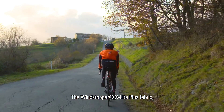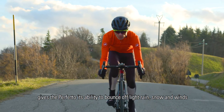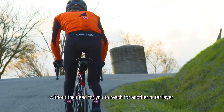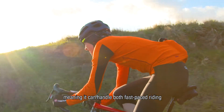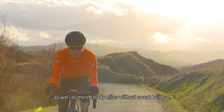The Wind stopper X-Lite Plus fabric with improved water repellency gives the Perfetto its ability to bounce off light rain, snow and winds without the need for you to reach for another outer layer. At the same time, it remains remarkably breathable, meaning it can handle both fast-paced riding as well as more steady miles without sweat buildup.